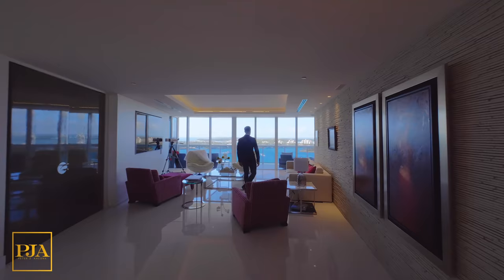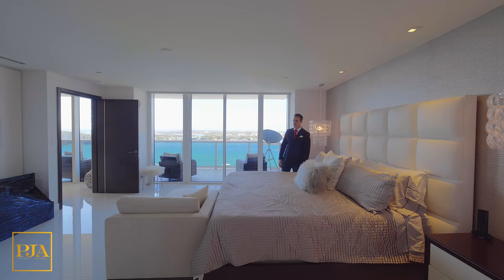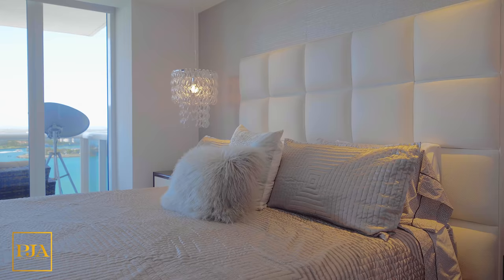The next part of the tour is the most private — it's your master bedroom, your personal space that has great customization such as the hanging lights above the nightstands.